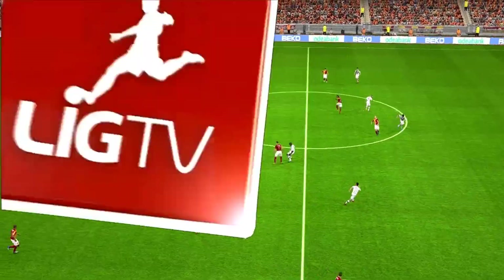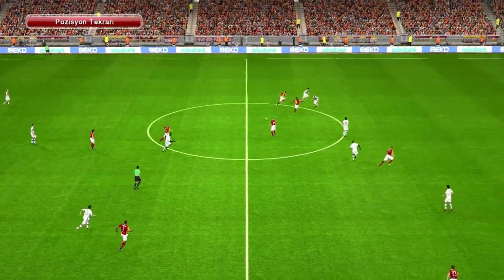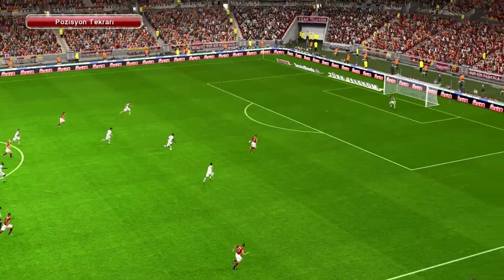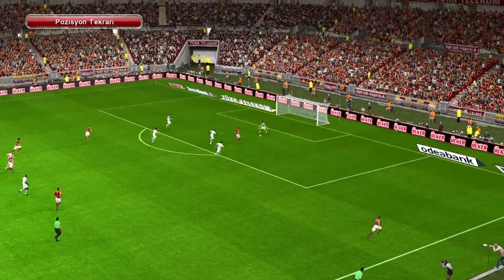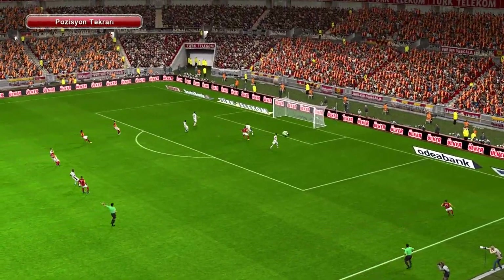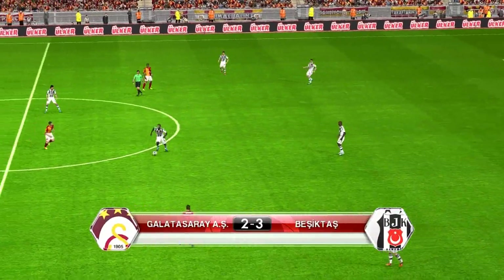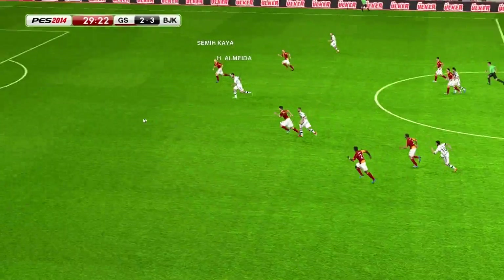Burak Yilmaz just stayed on the right side of the defender there. I thought he showed wonderful patience. Great experience to just make sure he didn't drift offside. And I just thought all round it was very intelligent play. The lead's down to a single goal now. Goals change games, and that has changed the whole complexion of this one. They have the momentum now.